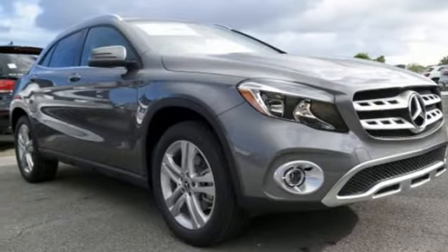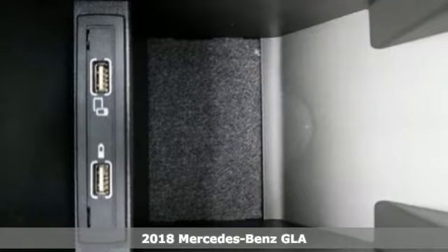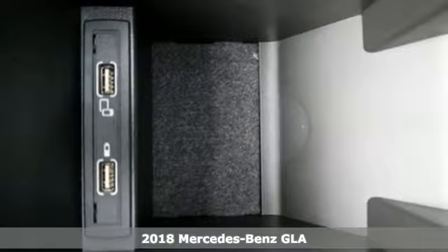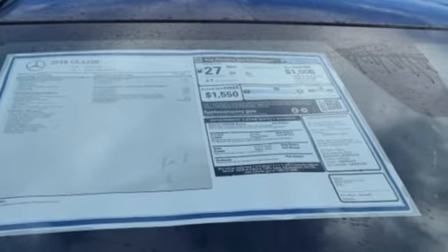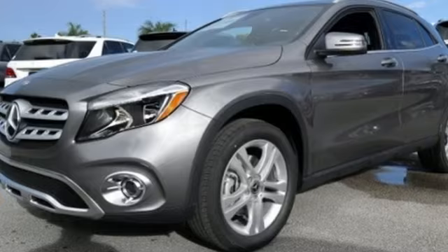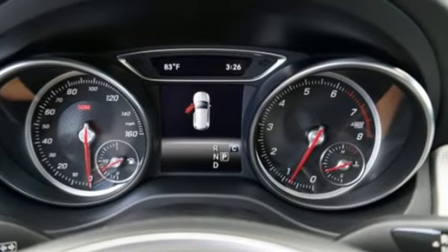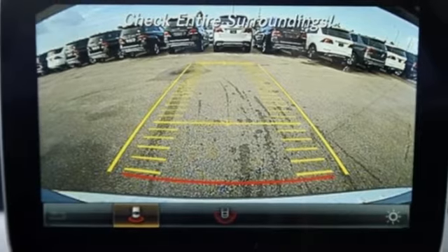It's a 2018 Mercedes-Benz GLA. The muscular shape inspires you from the outside and ignites you on the inside. There's a pleasing flow within the cabin, complemented by ambient interior lighting. Versatility presents itself in the form of fuel efficiency with eco start-stop and the convenience of a power liftgate and split-folding rear seats.